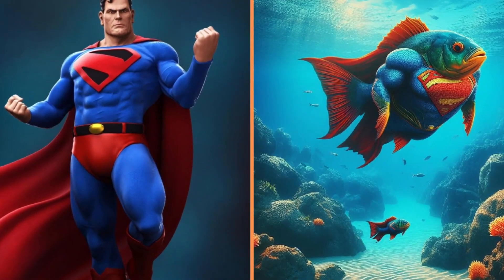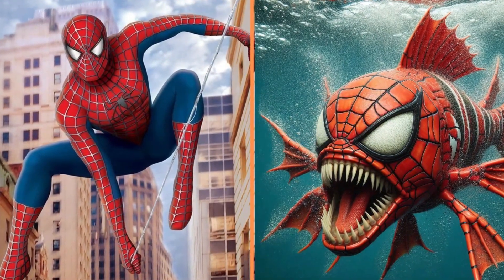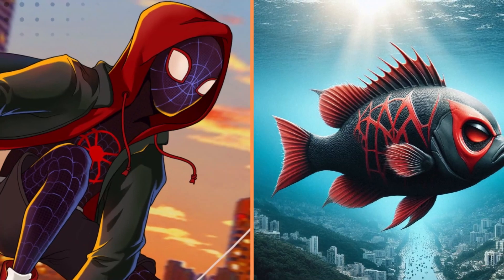This is a little fat Superman fish. And this is a predatory Spider-Man fish — best not to meet him. Beautiful, graceful fish — Miles Morales.